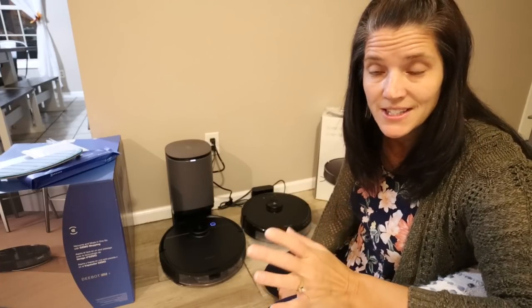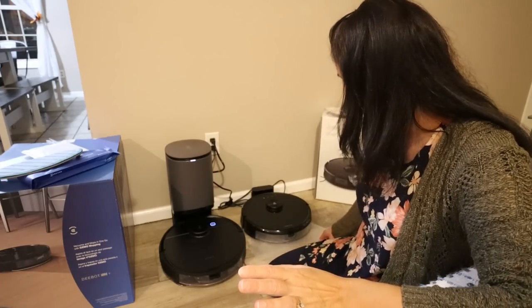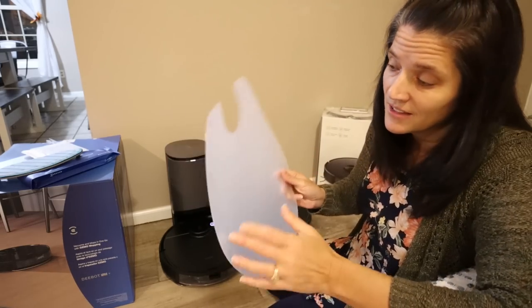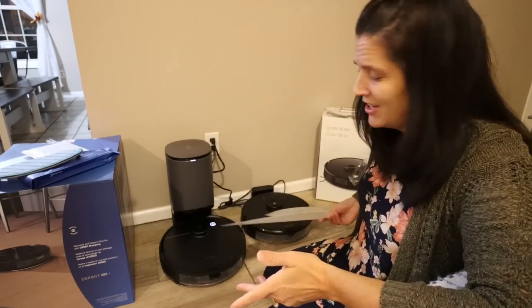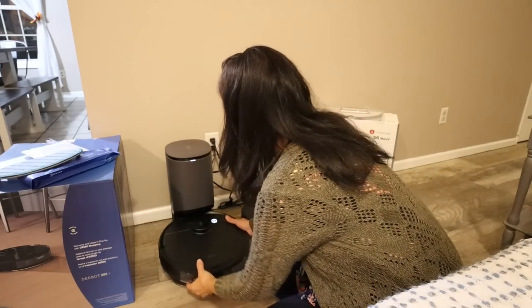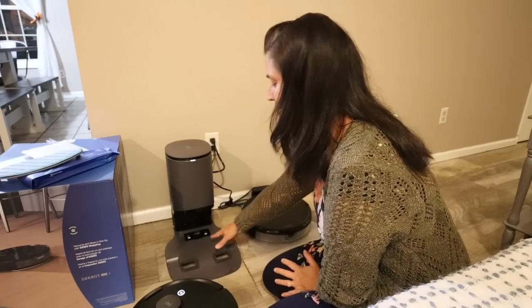For vacuums with a water mopping system, you want to make sure they have a solid base. The Roborock has a flimsy little base, and if you're mopping the floor and it returns without removing the mop pad, especially on wood floors, that can be an issue. The Deebot has a nice sturdy all-in-one base. They also come in black and white - I prefer black because white can get scratched when going under furniture.